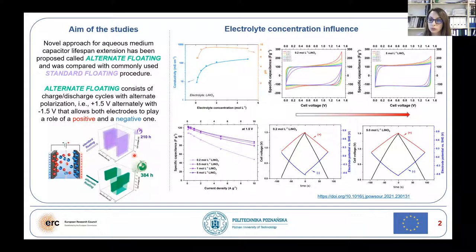In order to fully use both electrodes, we decided to verify an alternate floating protocol in order to extend capacitors' lifetime. Alternate floating consists of charging-discharging cycles with alternate polarization that allowed both electrodes to play the role of the positive and negative one.